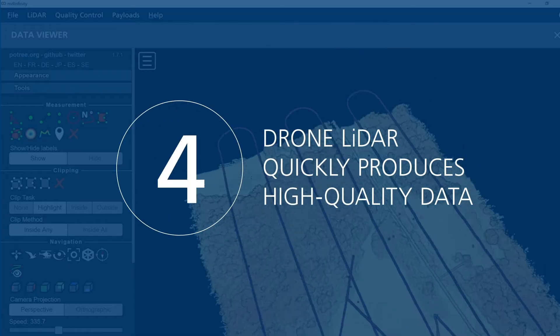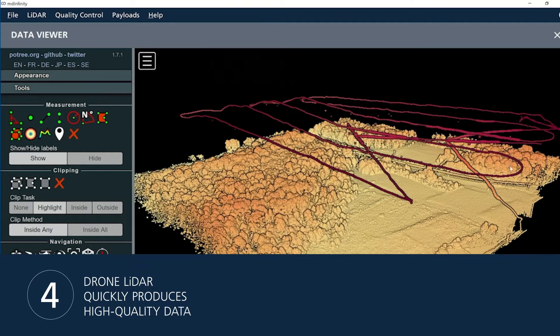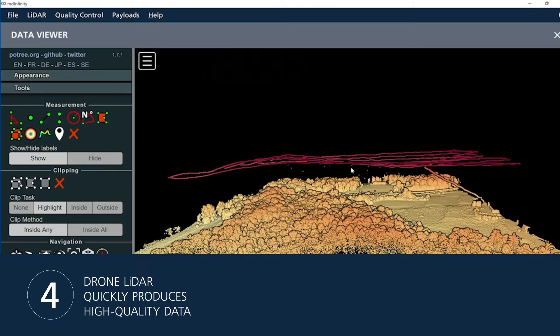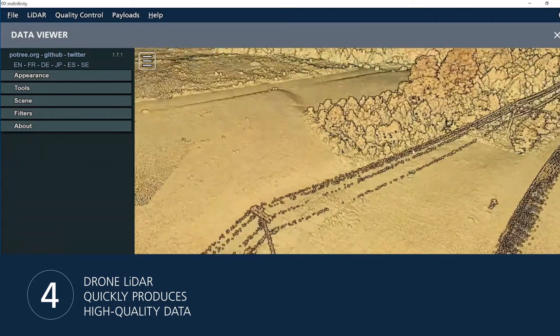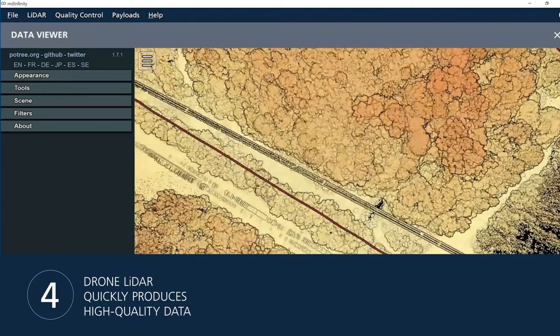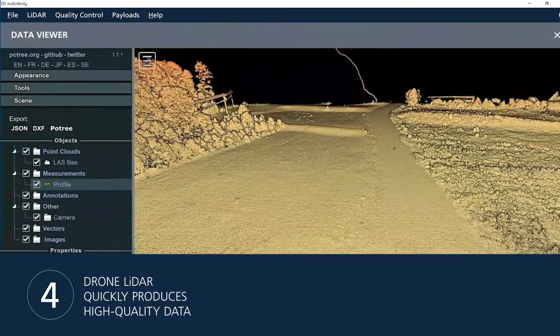Number 4: Drone LiDAR quickly produces high quality data. With other kinds of aerial LiDAR, such as helicopters or planes, costs can soar. Drone LiDAR is much more affordable, and with programs like Microdrones as a Service, you can maximize your cash flow with small monthly payments instead of large upfront capital expenses.